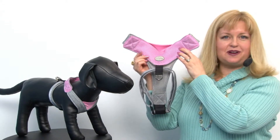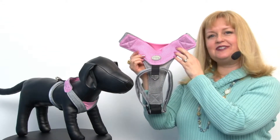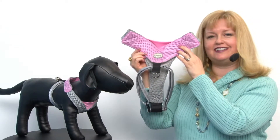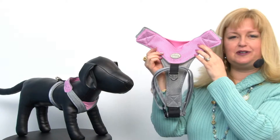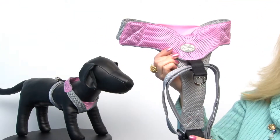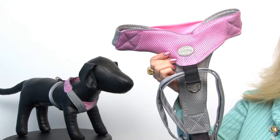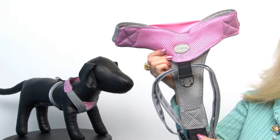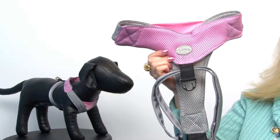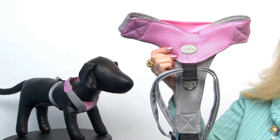Hello friends, it's Mary at VaxTV.com and today we're taking a closer look at our Doggles Pink and Gray V-Mesh Harness. This is a wonderful, durable harness brought to us by the folks that originally created dog eyewear protection at Doggles, and now they've branched out into heavy duty protective wear.